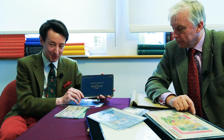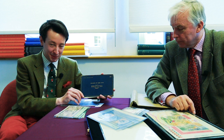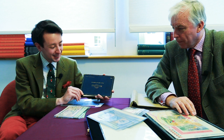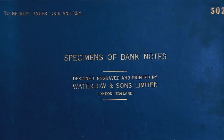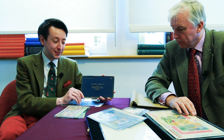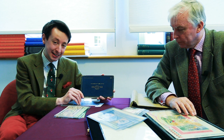Waterlow guarded their specimens and colour trials extremely securely because they were the only ones with these things — examples of what only they could do, and they did it very well. A very nice little inscription. The book did contain these specimens and colour trials, which we have removed for the purposes of sale. However, this little book itself will actually be offered for sale in New York as well, as its own entity.